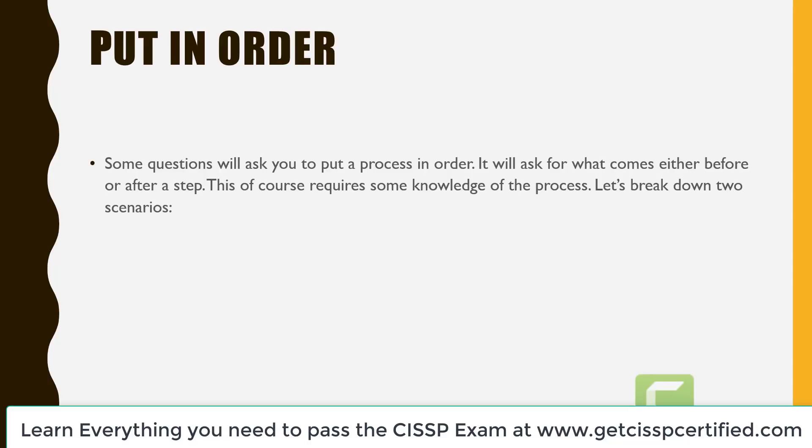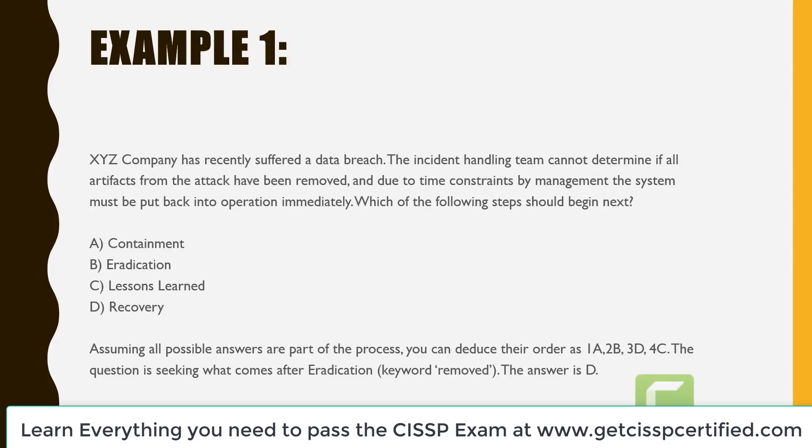The next technique is putting in order. Some questions will ask you to put a process in order — asking for what comes either before or after a step. This requires some knowledge of the process. In example one, XYZ company has recently suffered a data breach. The incident handling team cannot determine if all artifacts from the attack have been removed, and due to time constraints from management, the system must be put back into operation immediately. Which of the following steps should begin next? A is containment, B is eradication, C is lessons learned, and D is recovery.